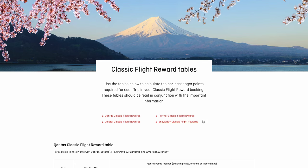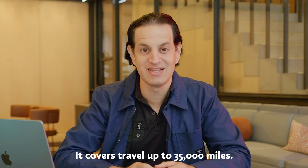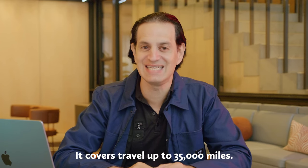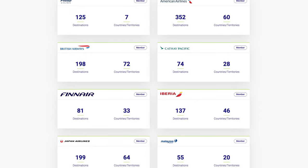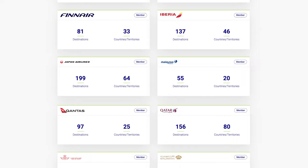Qantas Frequent Flyer has four separate points tables for different flights. We're focusing on the last one today. What's special about the One World Classic Flight Reward table? Firstly, it covers travel up to 35,000 miles — that's a lot of miles and can easily get you around the world. You can mix from all One World Partner Airlines to create a personally tailored itinerary.